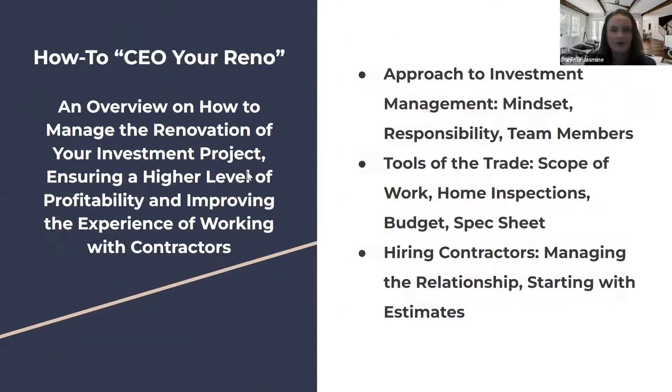'How to CEO Your Reno' is the mindset approach to what managing a construction renovation investment project looks like. The goal is to have a higher level of profitability and improve the experience of working with contractors. One of the gaps I've seen in real estate education is that there's not a lot of focus on how to really manage that process — that's what this is focused on.